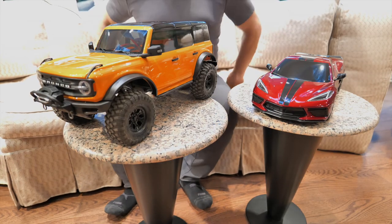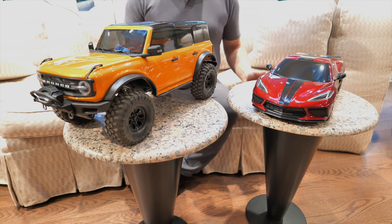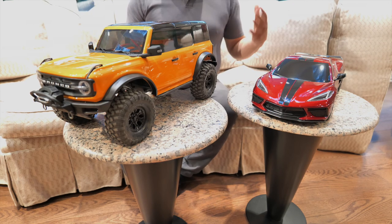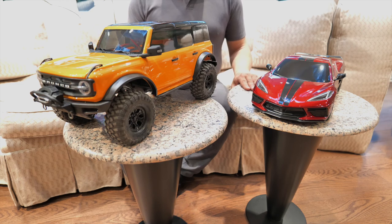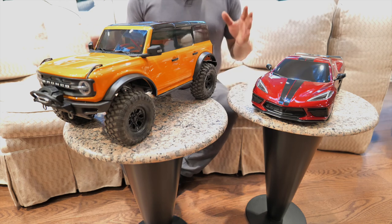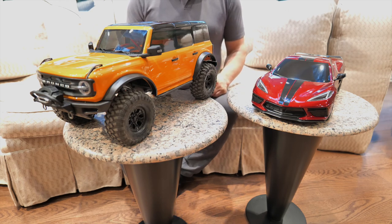Hey guys, this is Mark from parkflyers.com. Traxxas right now is on a tear — they're releasing new models that are far and away some of the best models they've ever released. They're putting a very big focus on scale appearance.